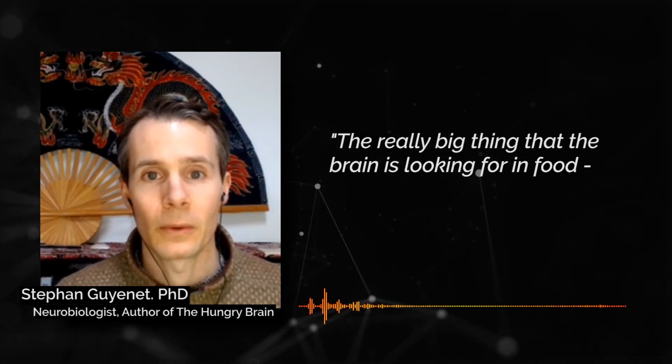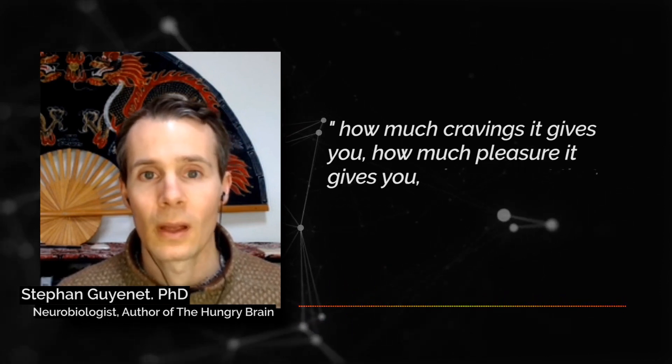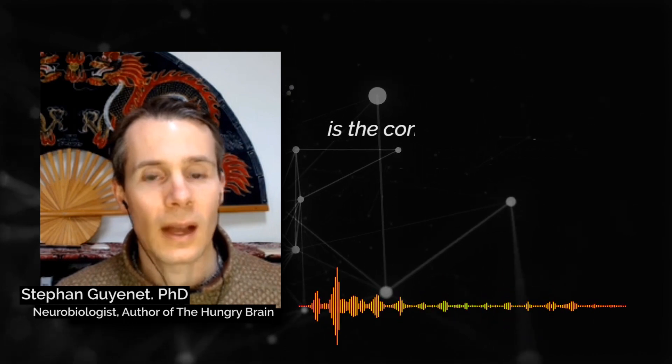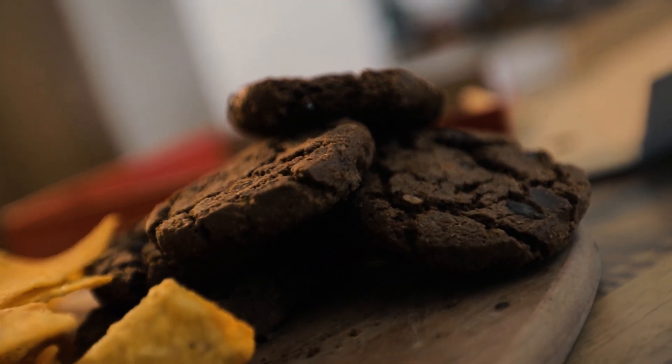It's suggested that the physical properties of ultra-processed foods send strong signals to the brain that create a high motivational state to overeat. Neurobiologist Stephane Guillenet, author of The Hungry Brain, indicates that ultra-processed foods signal specific parts of the brain to release dopamine — a chemical messenger involved in motivation, pleasure, and memory — driving what researchers call food reward. The brain places high value on foods with concentrated calorie-containing nutrients, so foods like cookies, pizza, chips, white bread, granola bars, and processed cheese have powerful reinforcing effects that stimulate eating and cravings even when you're already full.